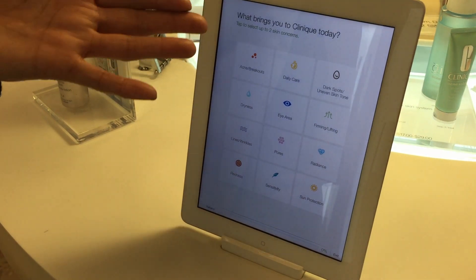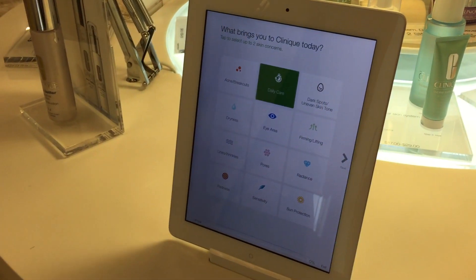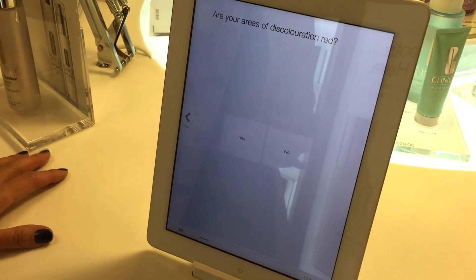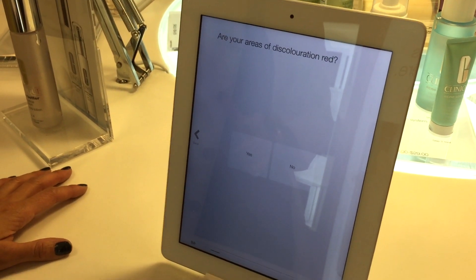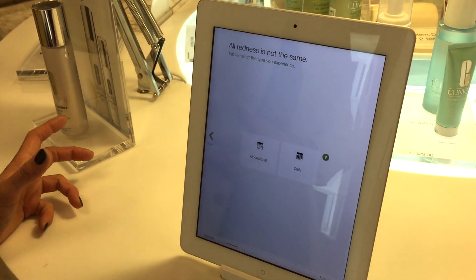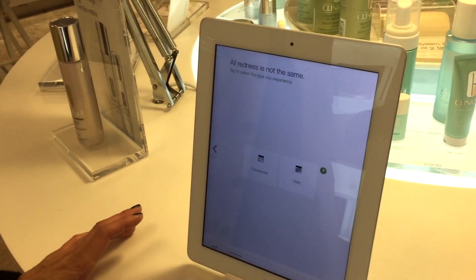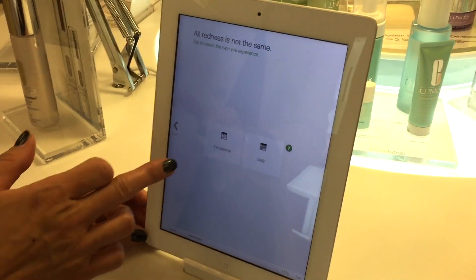In your case, daily care would be something we're looking at. We'll also look at dark spots. Are your areas of discoloration red? Yeah. So is the redness occasional? I think it's occasional — some days I'm really good, I'm not noticing it now, so I'm assuming it could be occasional.